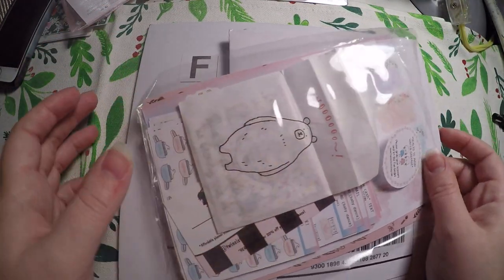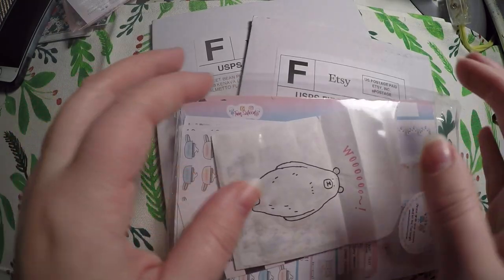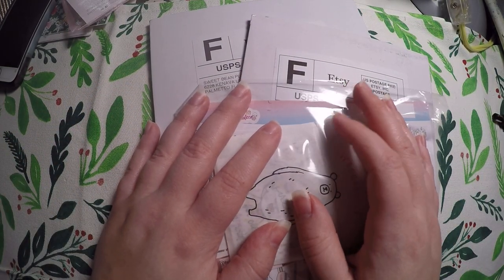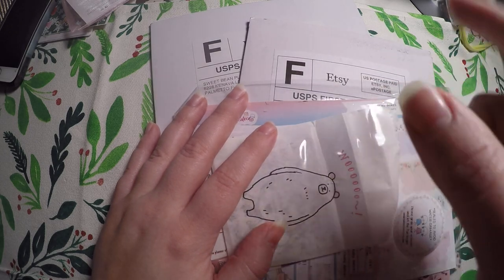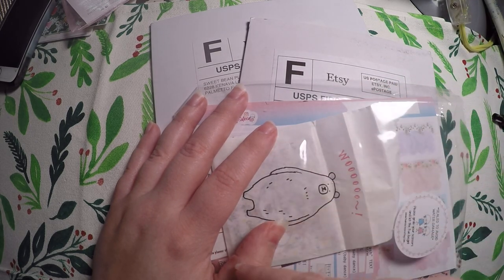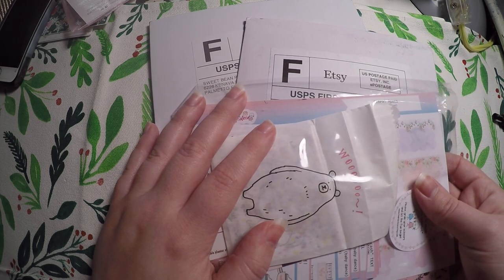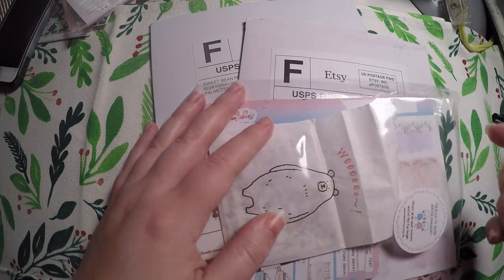Hi everyone! Thank you so much for checking out Crafty Little Rosebud here on YouTube. I've just got some happy mail in from a couple different shops, so I figured I would do a quick little haul video. As always, check out the description below. I will link each of the shops that I featured tonight. I also have links to my social media, and links to any discounts or referral codes listed down below as well. So we're going to go ahead and jump into it.